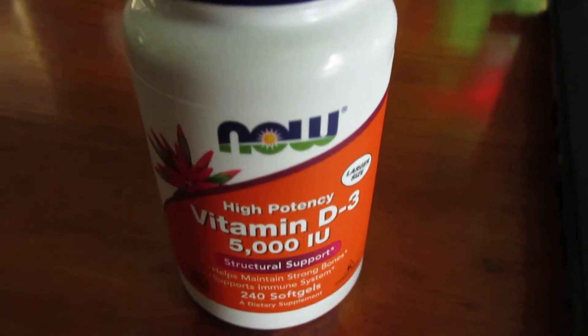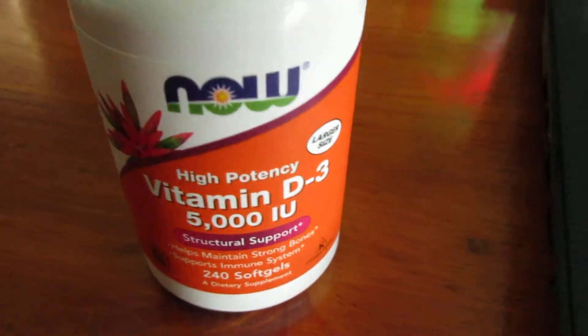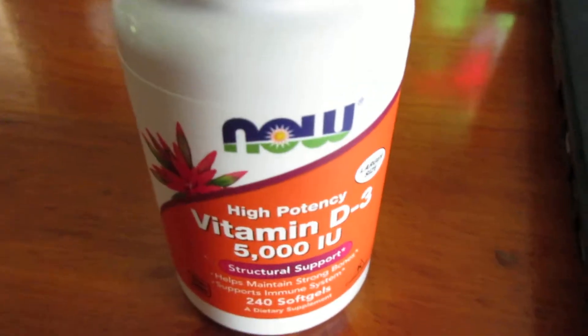Hey everybody, this is Ben with a quick review of Now — the brand Now — Vitamin D 5000 IU International Units, the Vitamin D pills.